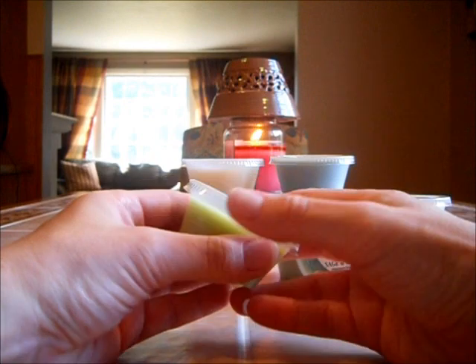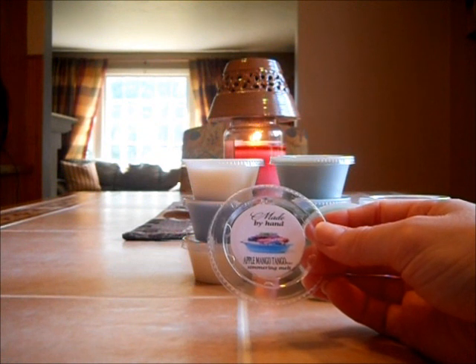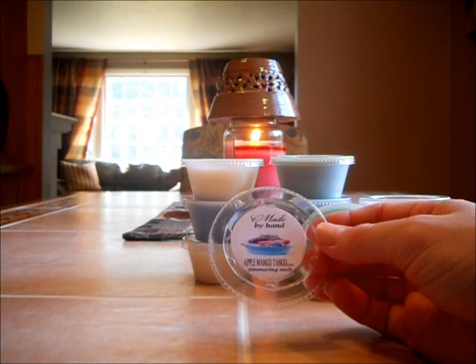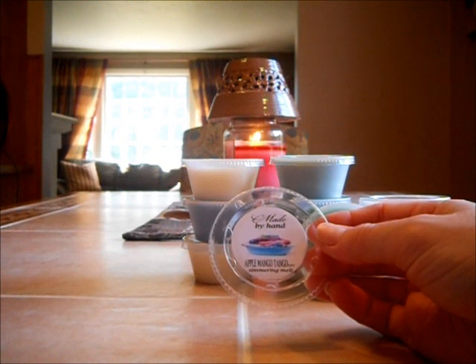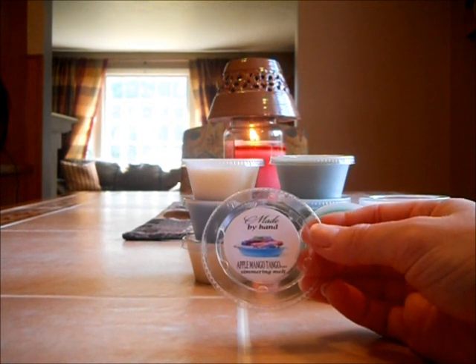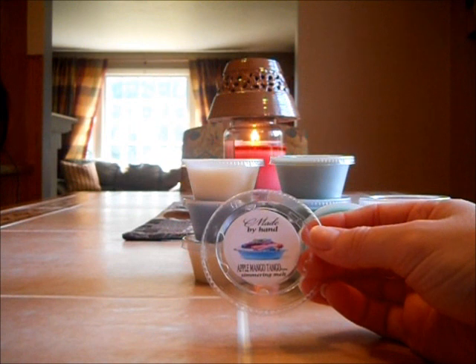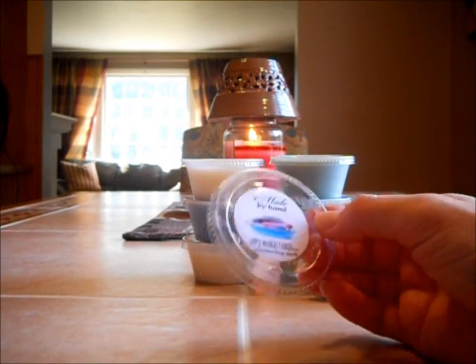Apple Mango Tango. I'm not a fan of these scents, but actually this one isn't bad because you get the apple and you get the mango. I don't get a laundry scent or a fabric softener scent — I get apple and mango with maybe a little bit of a clean note in the background. This is about a light to medium scent. When it's melting, more of that clean scent would probably come out, but right now it's more of an apple mango with a little hint of clean.